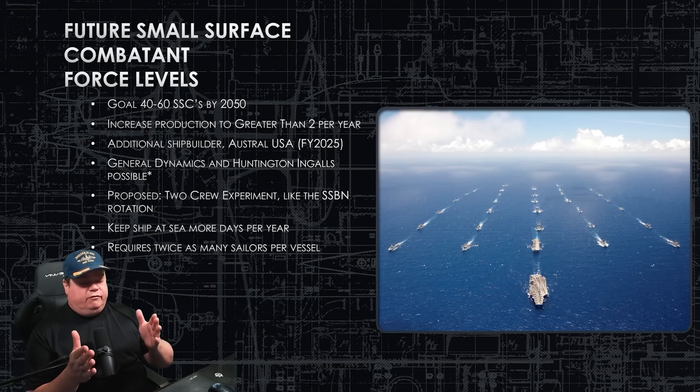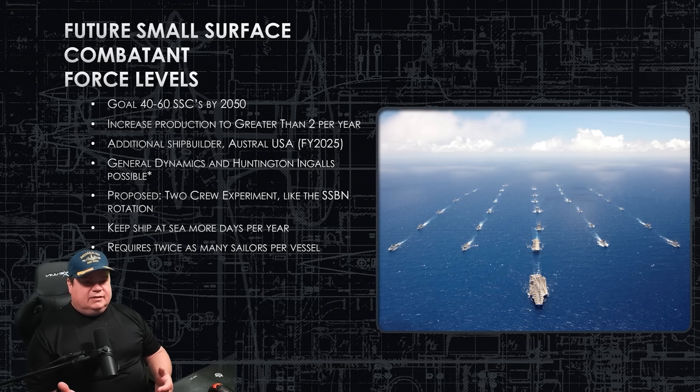The real limitation is the availability of assembly buildings to build these ships. We've got the money, the people, and the intent — we just need the dry docks and assembly buildings. There's also a proposal to go to a two-crew system, which worked really well for our ballistic missile submarines. You'd have a blue crew and a gold crew for one ship. The ship comes into port after a crew that's been at sea for five or six months, even up to a nine or ten month deployment.